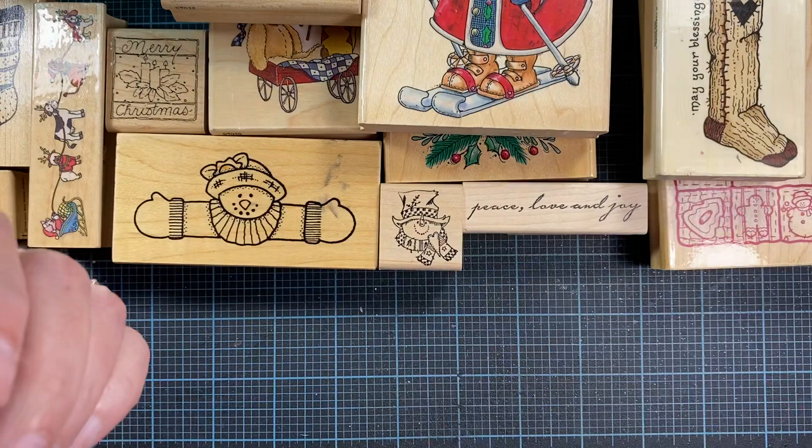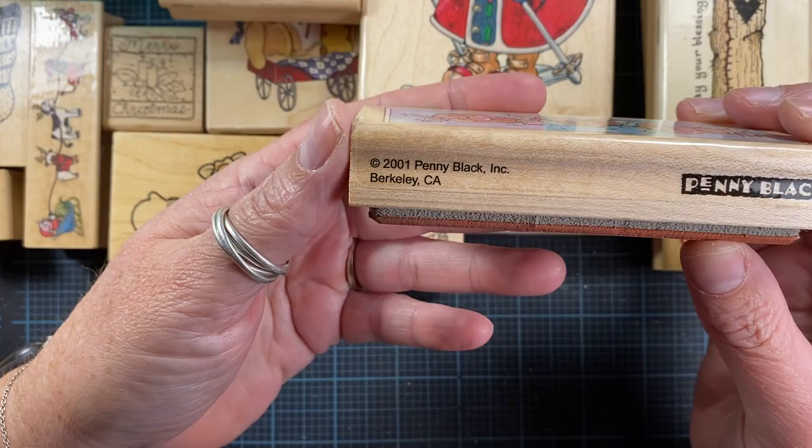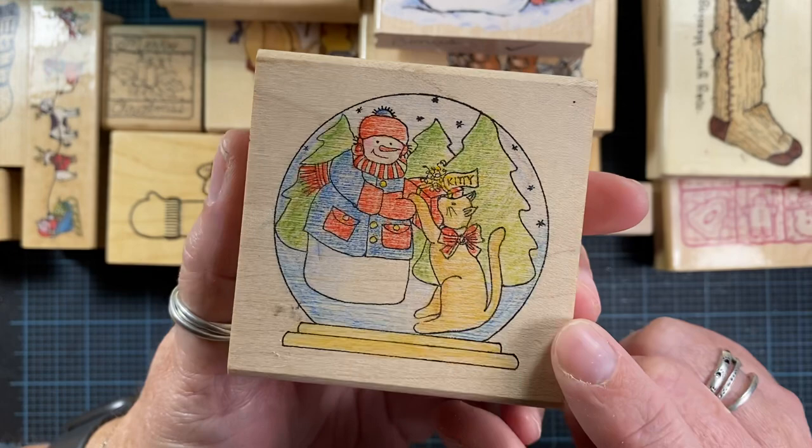I picked up this one — 'May Your Blessings Runneth Over' — I really love that. There's an orange in the stocking; we always had oranges in our stockings. I also picked up this one called Reindeers from Penny Black, 2001. There was also this Penny Black stamp with a little robin on his hat.